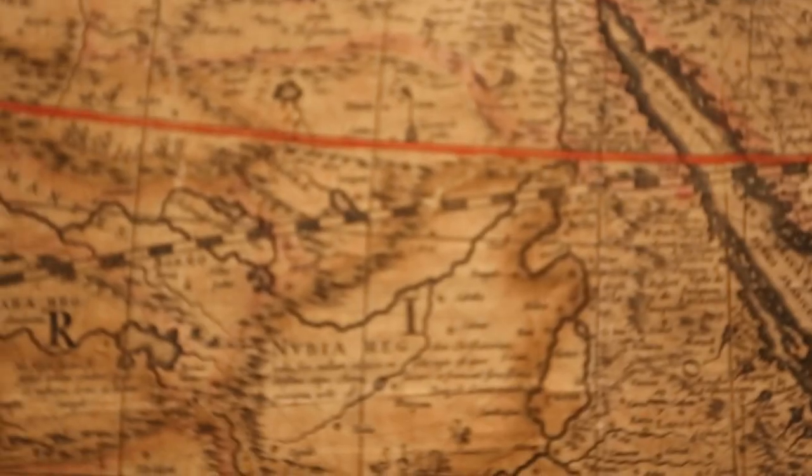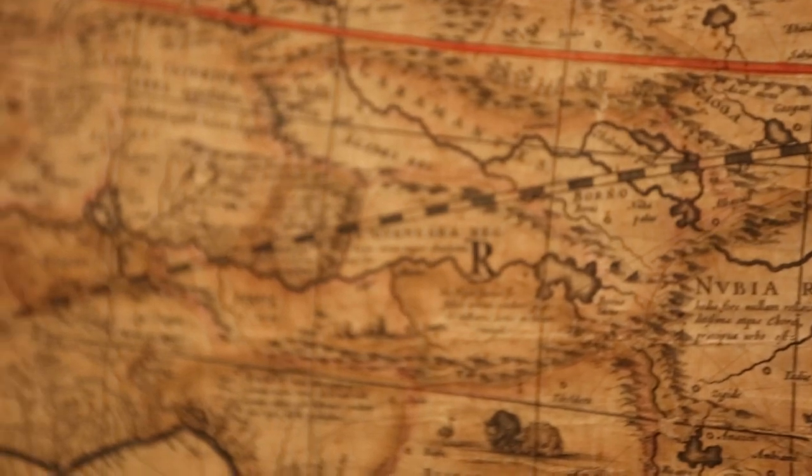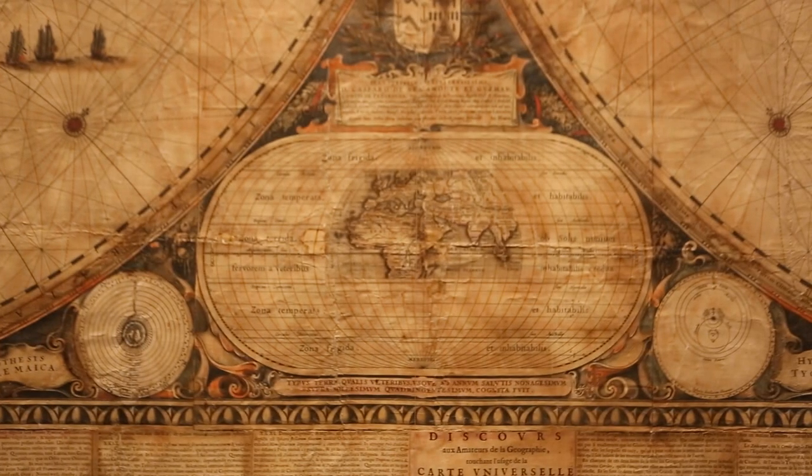One of the largest objects at the Harry Ransom Center is right behind me. It's a map from 1648 made by the Dutch cartographer, publisher, Renaissance man Johan Blau. It's nearly 7 foot by 10 foot in size. It appears to be the largest or one of the largest maps that Europeans made through the 17th and 18th centuries.